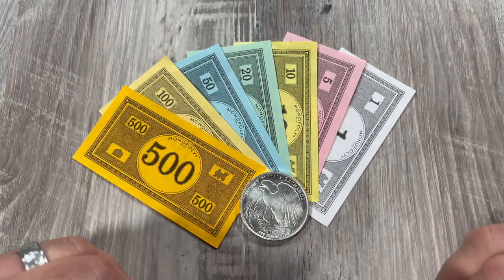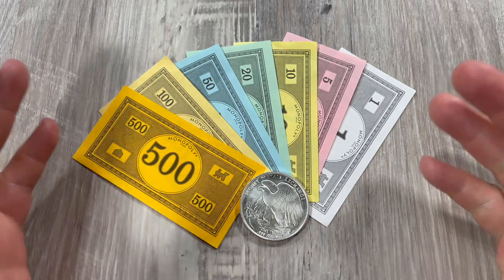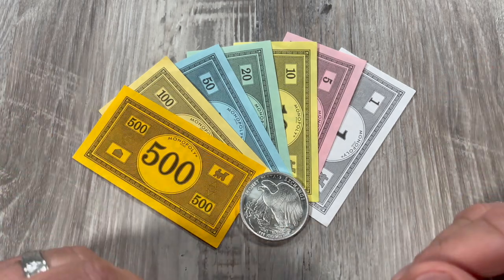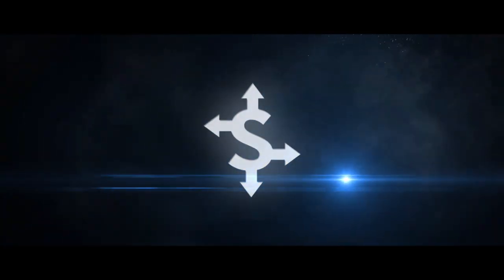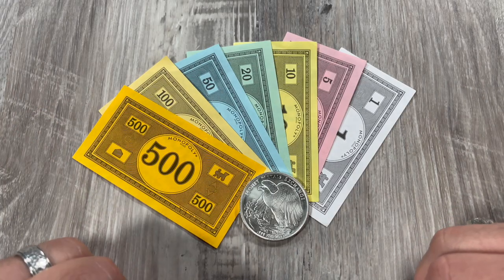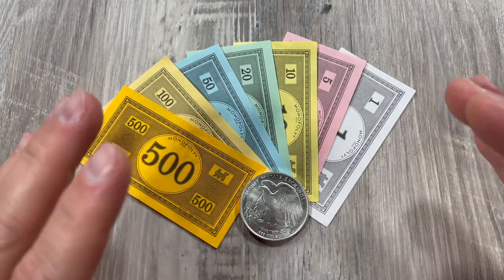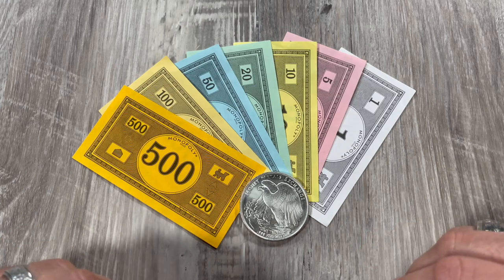Let's just assume that one troy ounce of silver does go up to a hundred dollars. Will you trade it in? Will you sell your silver for a hundred dollars? Welcome to another episode of Economic Friend. If you haven't subscribed yet, now's a great time to subscribe. And it's never too early to go ahead and like this video.